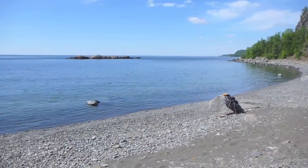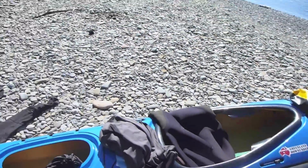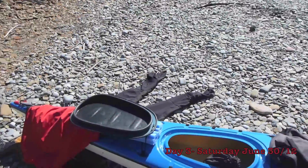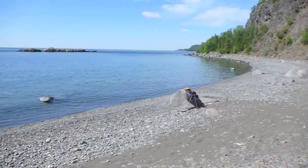Here we are at Thompson Island. Got all the boats unloaded and pulled up on the beach. It's kind of hot out here right now. I went in and jumped in the lake, gave myself a little shower, brushed my teeth, and got all cleaned up.